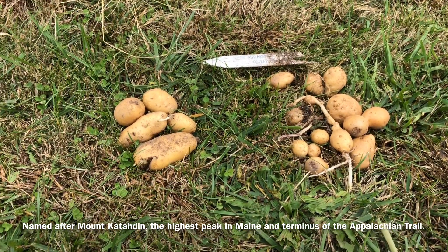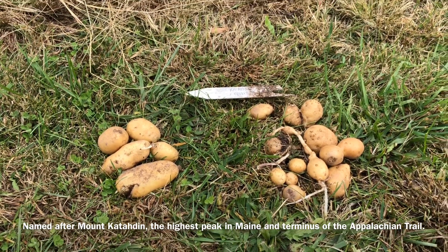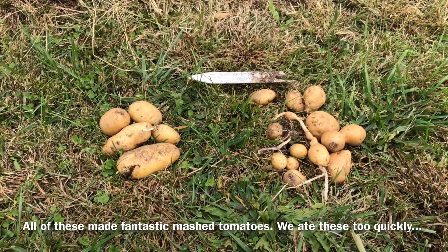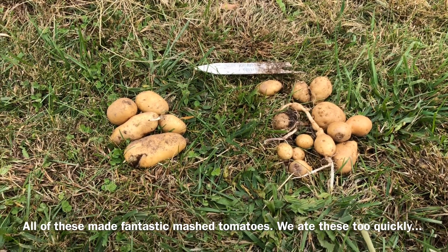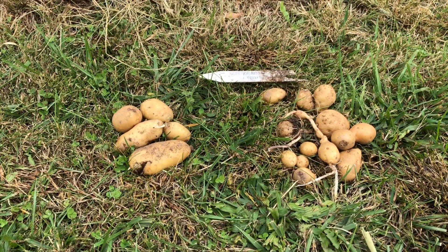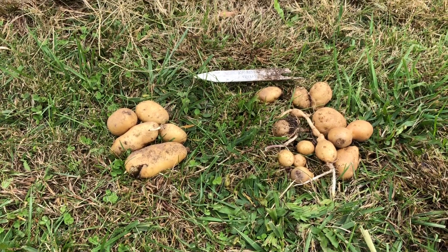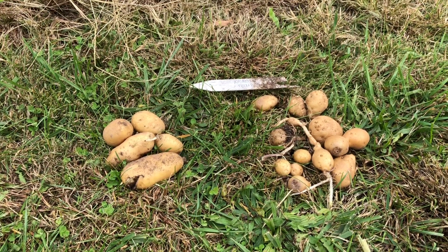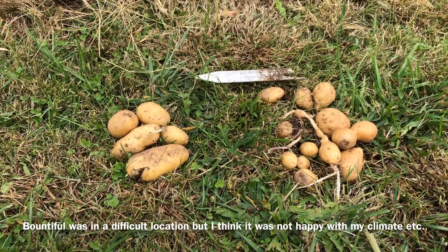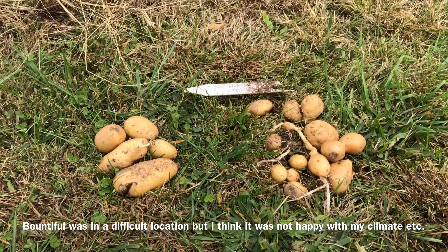None of them produced poorly and there were several clones I decided to move forward with as clones. They were so good in terms of yield, and all of these have been pretty good tasting potatoes. They're pretty uniform — everything has a light colored skin, whitish flesh, and a very thin skin. This was really good. The other tetraploid I grew this year, Bountiful, didn't produce anything to speak of.